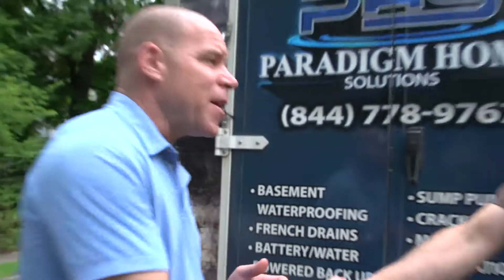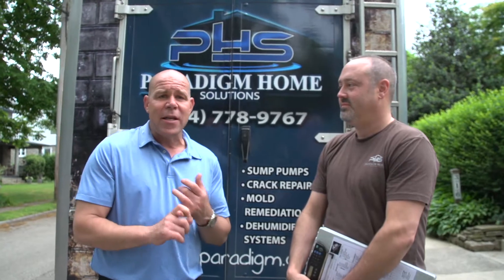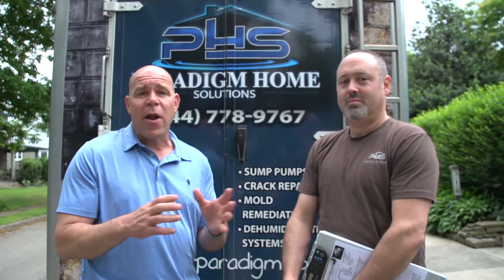Andy, I am not only so impressed — I want to thank you for taking time with us today. Great information. Once again, if you need someone for mold remediation or you have a wet basement, Paradigm Home Solutions is a great call. Thanks again.